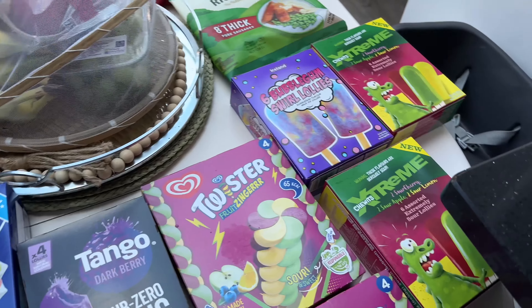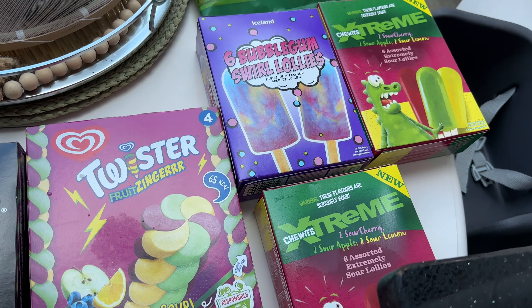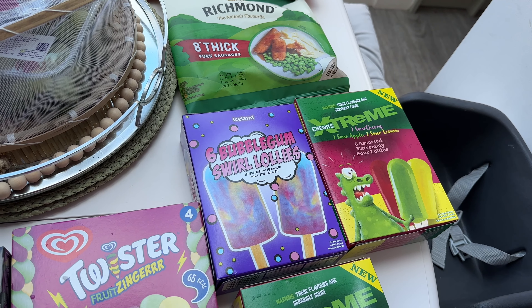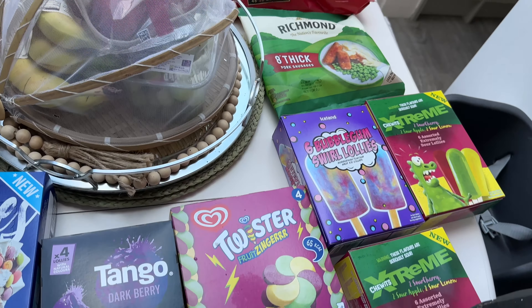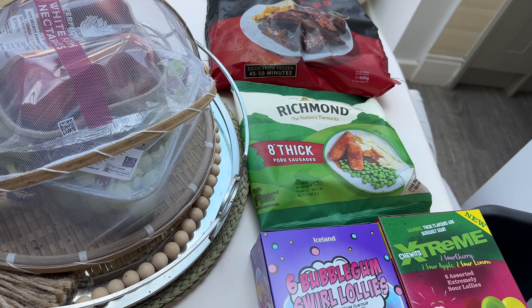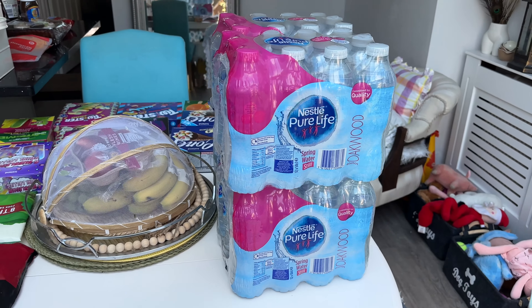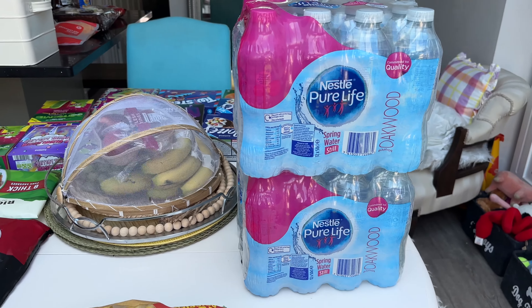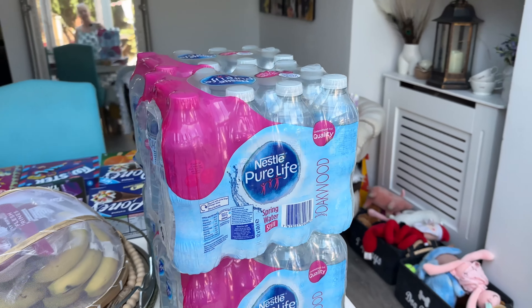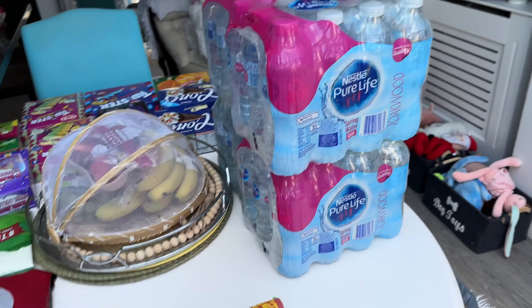A box of the Tango Dark Dark Berry Sub-Zero Tang. One of the Bubblegum Swell Lollies, and two boxes of the Chewix Extreme Sour Lollies — sour apple, sour cherry, sour lemon. Over there I've got a bag of frozen Richmond sausages, eight pork sausages in there. I've also got some more water — four packs of the Nestle Pure Life ones, 12 in a pack, so four of those. We can put those in the drinks fridge.